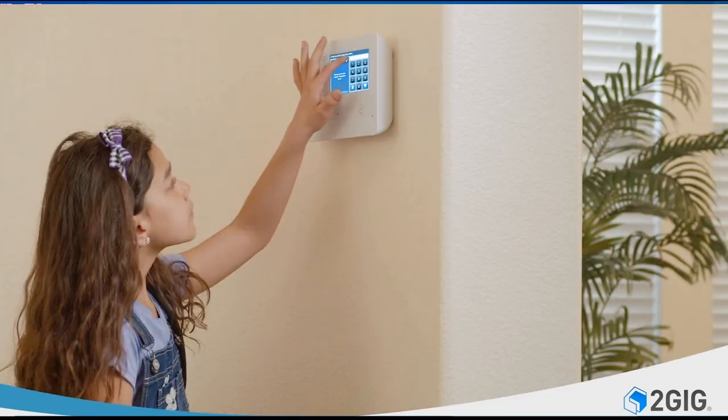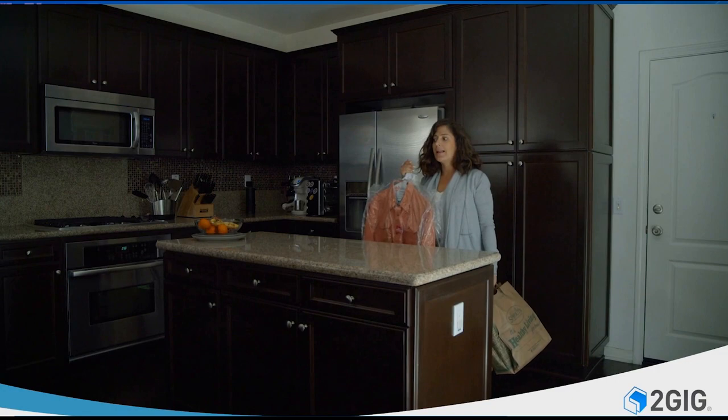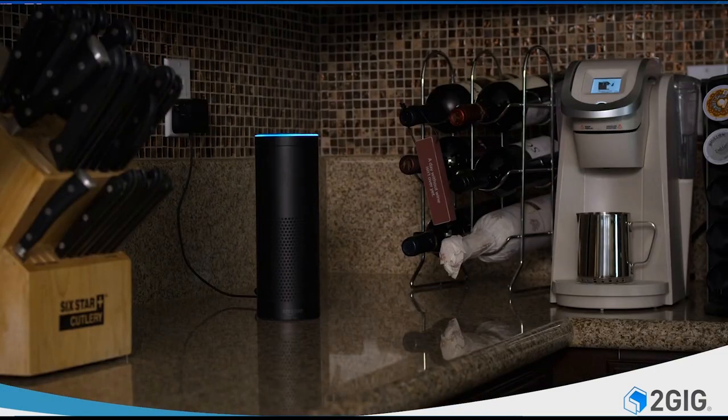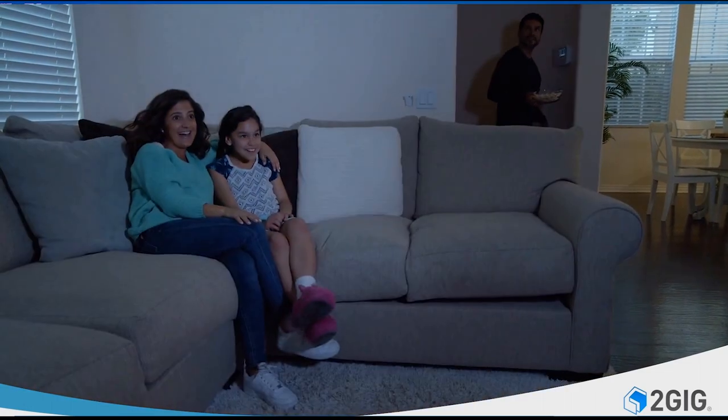Lock up after he leaves while watching the whole time through a connected video camera. Kids home from school? The GC2E notifies you on your smartphone when the system disarms.